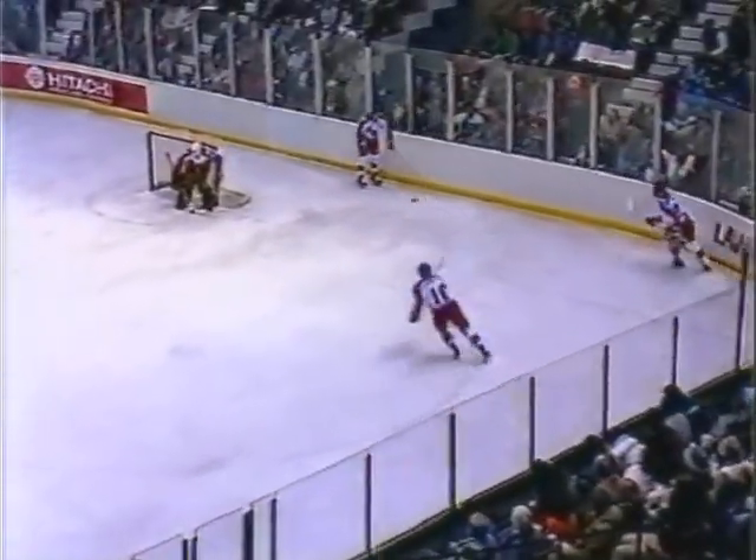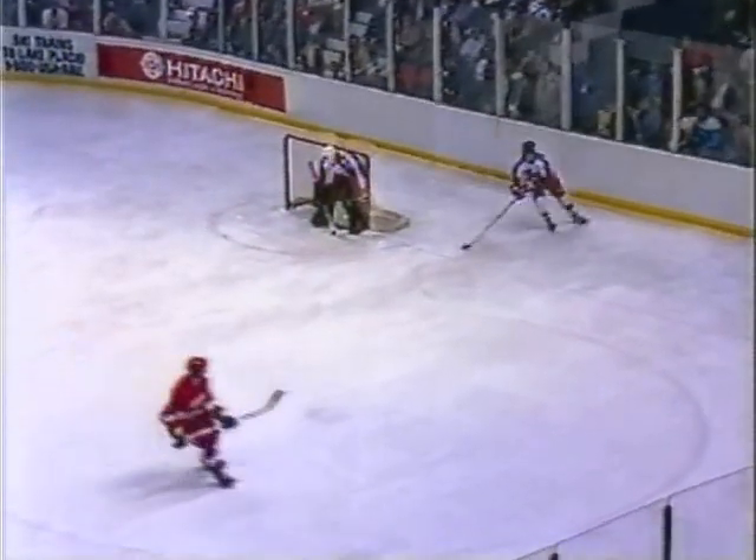And this Team USA power play has been very effective. Chelios and Hurst are the point men, with LaFontaine, David A. Jensen, and Olczyk up front. Soviet shorthanded as Frolikhov fires high and wide. Team USA drop it back — they're on the power play, their first of this game. Chelios, number 21. Got it to the Soviet line, broken up, and here's a break for Frolikhov. But hustling back was Tom Hurst, number 22.